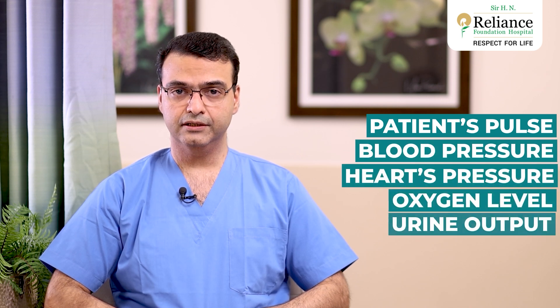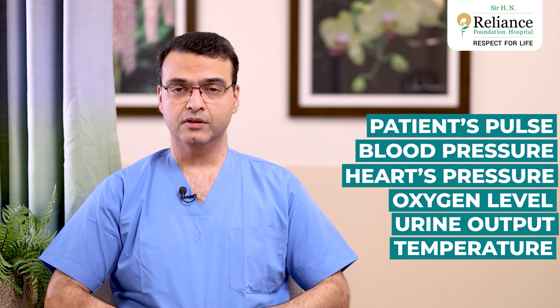The surgery typically lasts three to four hours, during which the patient's pulse, blood pressure, heart's pressure, oxygen level, urine output, and temperature are all strictly and continuously monitored. All these values are recorded electronically in our system.